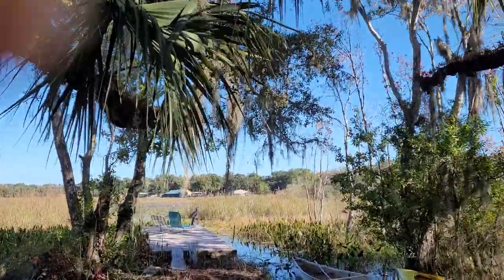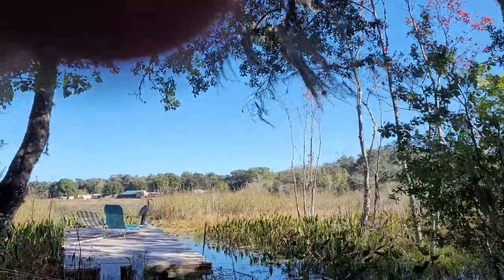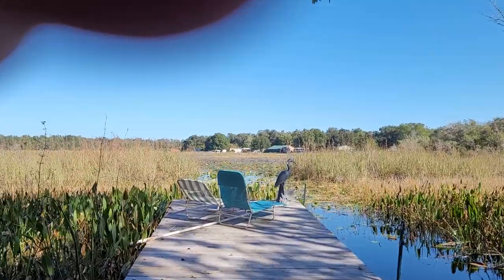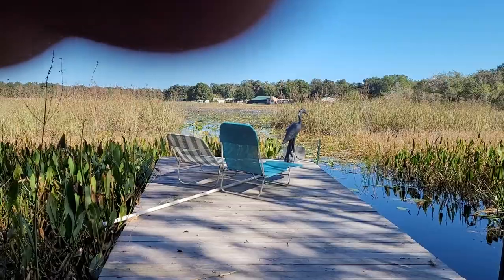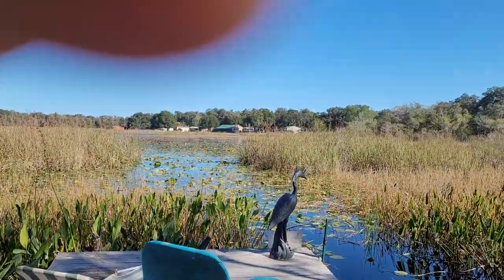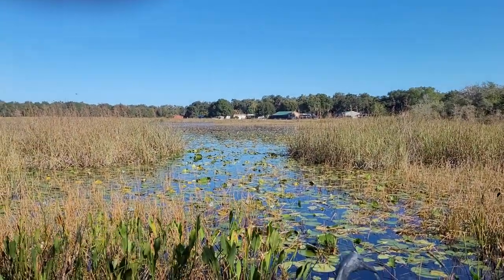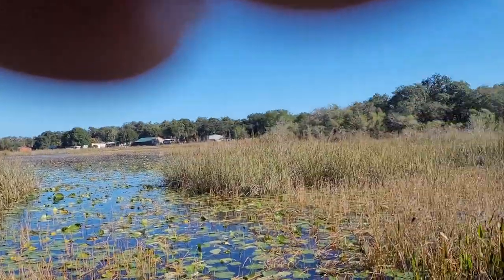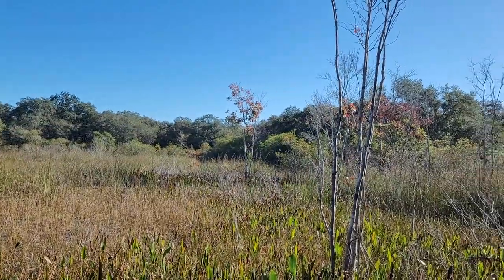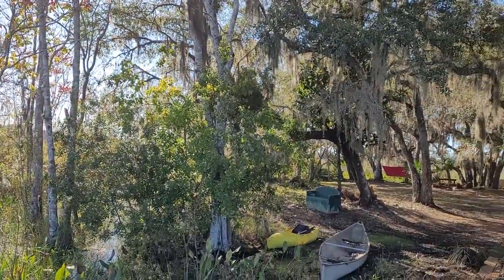Starting with the dock — you can see the canoe and kayak, so you can bring in a canoe or kayak. Apologies for the wind; I've been trying to make this video for a week. This dock is a floating dock — it's an old pontoon boat that we've decked over. I call this the moonrise dock.